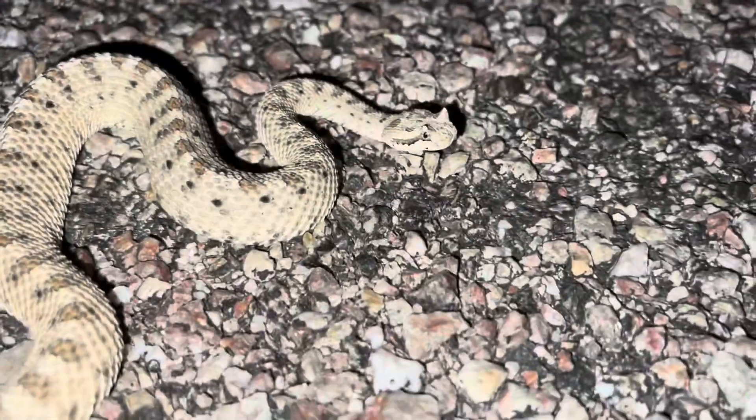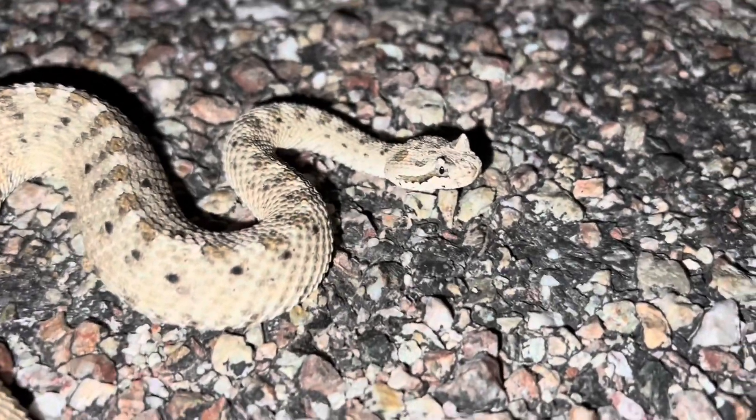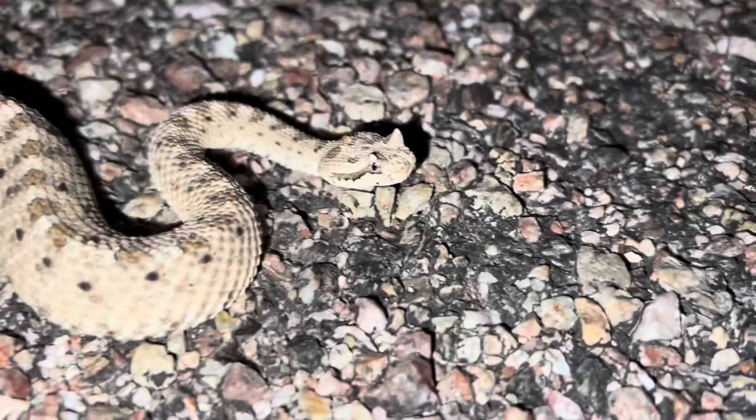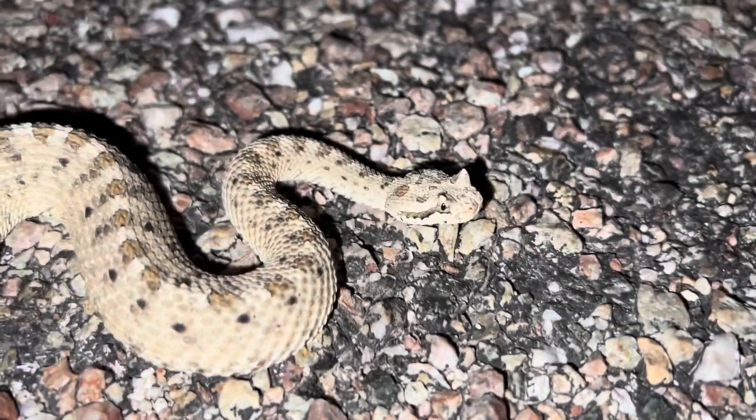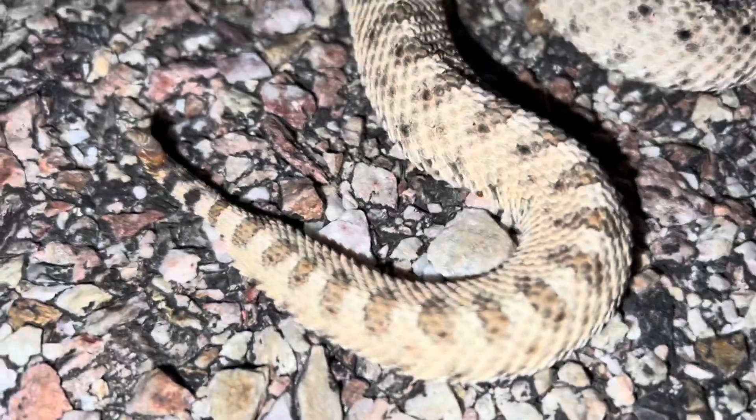I got my second snake of the night. This looks like a sidewinder when I passed it in the car. Look at that little sidewinder rattler. He's a small little guy. Awesome little snake. I love that little black mask he has leading away from his eyes. He's got those tiny little horns, one above each eye, and look at that pattern on him.